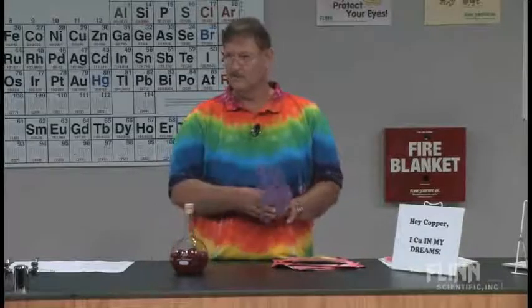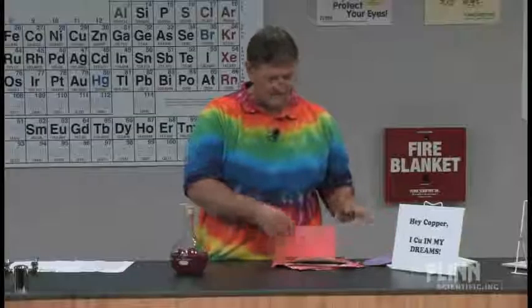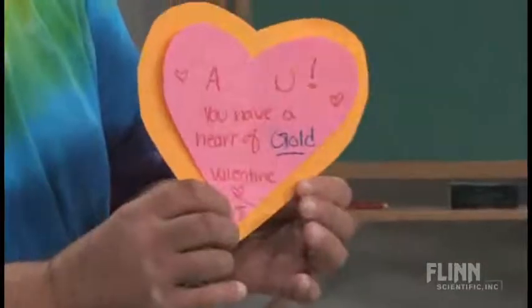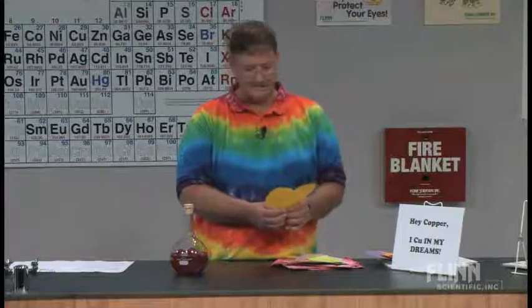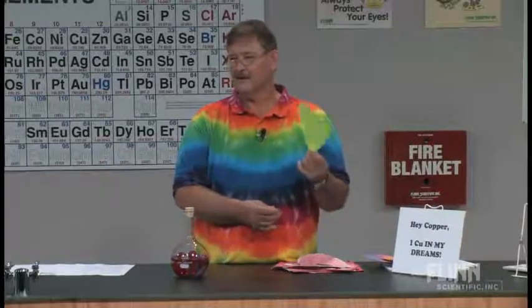I'll just read a few of these. 'There is no greater bond than the one we share.' You get lots of oohs and ahs. 'You mean the world to me. Happy Valentine's Day.' 'Hey, you have a heart of gold.' 'Roses are red, violets are blue, sulfur has a bad smell, and so do you.' — This one was written to me. I said, your grade just went down a full letter. 'You're the only significant figure in my life. That's all that counts.' Now, you thought sig figs were something they wouldn't remember — this is February!